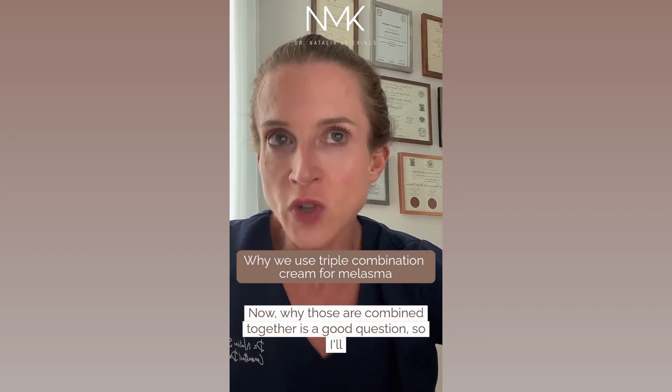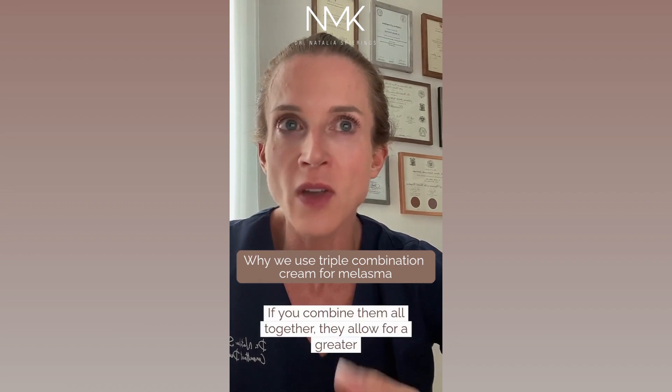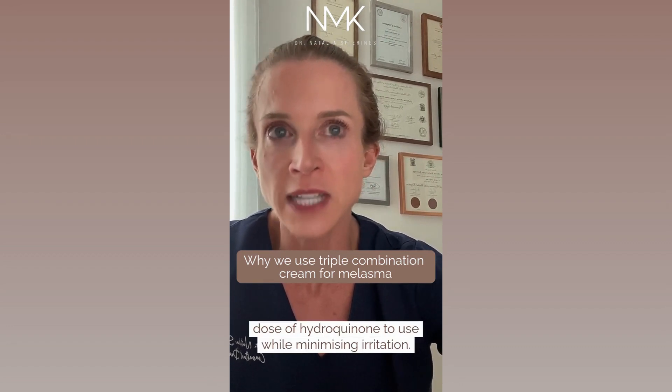Why those are combined together is a good question, so I'll explain that now. If you combine them all together, they allow for a greater dose of hydroquinone to be used while minimizing irritation.